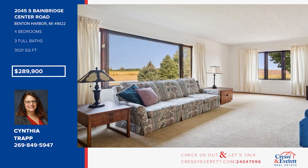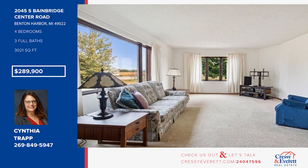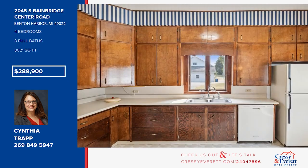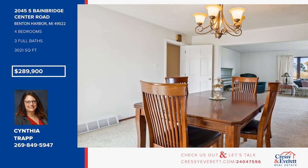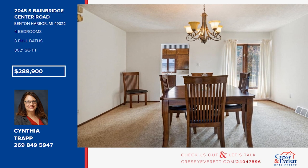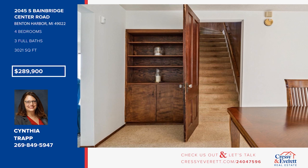Welcome to the quintessential Michigan farmhouse, lovingly maintained by the same family for decades. The enormous kitchen and formal dining room allow for entertaining large gatherings. There are four bedrooms with original hardwood floors, plus three baths. Enjoy the cozy basement family room. The outdoor space includes beautiful perennials and majestic mature trees. Call Cynthia Trapp.